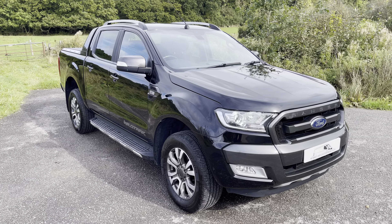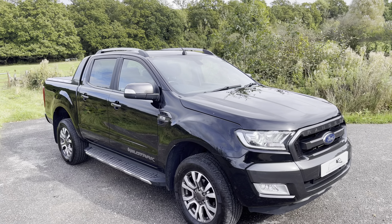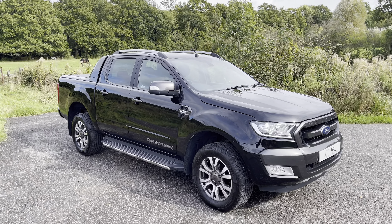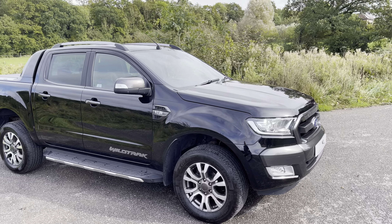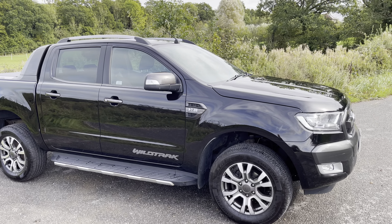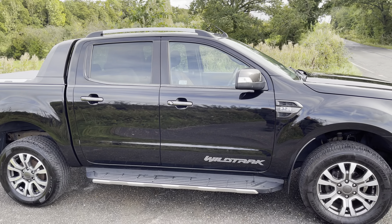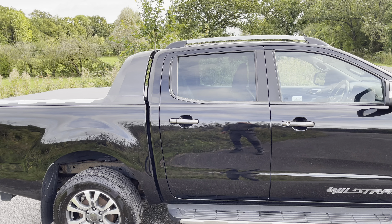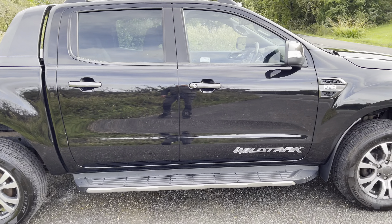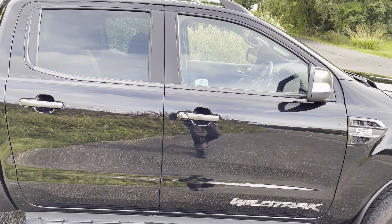Lovely condition, guys — really, really well looked after truck. Plenty of specification: reversing camera, sat-nav. We've also just fitted a brand new tri-folding tonneau cover on the back. Finished in black metallic with the Wildtrak wheels, roof bars on top, sidesteps on the side, privacy glass, and the Wildtrak sports bar. Really nice condition — if I'm being picky, on the driver's side there are two tiny little dents on the driver's door, visible only from very close up.